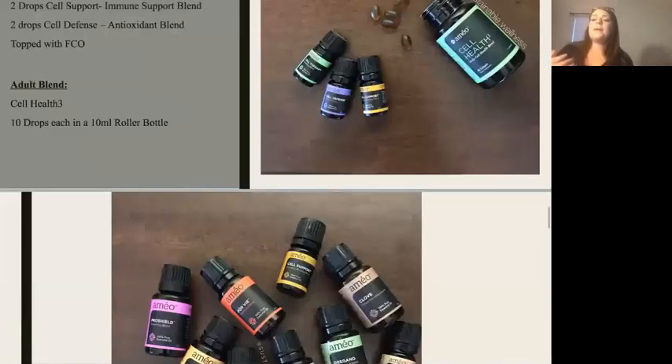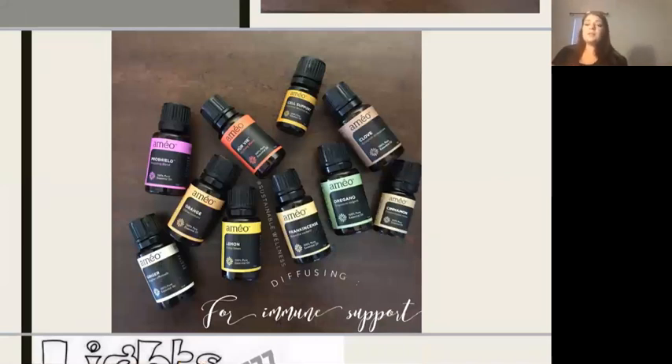One of the best ways I've found to protect my family and my home is through diffusing essential oils, because it gets into the air, kills the free radicals, and gives us the antioxidants we need. Ginger contains the highest amount of antioxidants of any essential oil — I was surprised when I learned that. Some other great ones are lemon, orange, Pro Shield, clove, cinnamon, oregano, and frankincense.